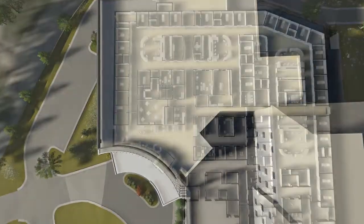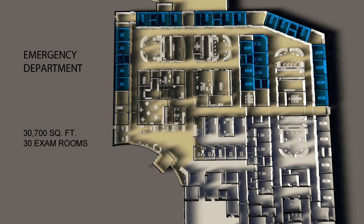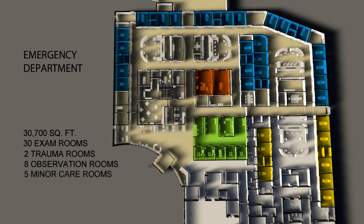More than doubling the size of our current emergency department, the new 30,700 square foot facility will feature 40 private patient rooms, including 30 exam rooms, two trauma rooms, eight observation rooms, and five minor care rooms.